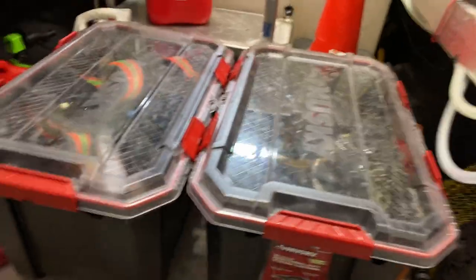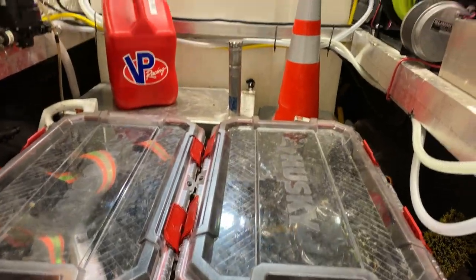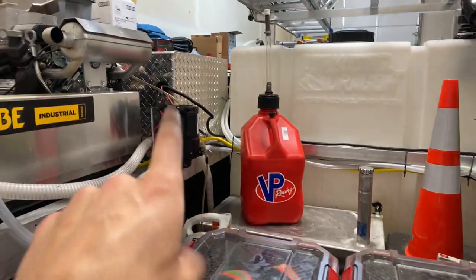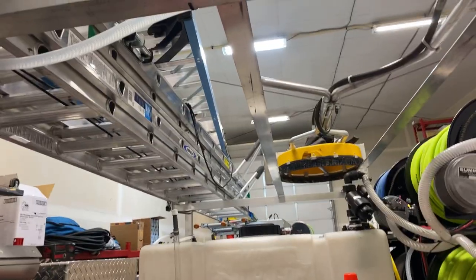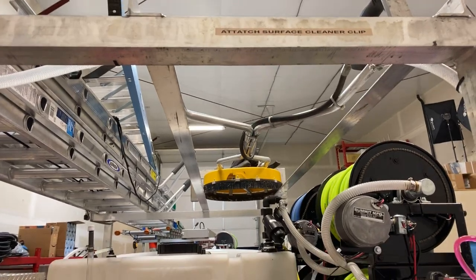Let me show you the back of the bed. We've got an open bed system here where we can open it up and grab our boxes. We get a lot of rain out here in the Northwest, so that's what we use that for. We've got our aluminum gas tank, our 12-volt pump mounted, and a proportioner that I labeled so the guys know what percentage to use.